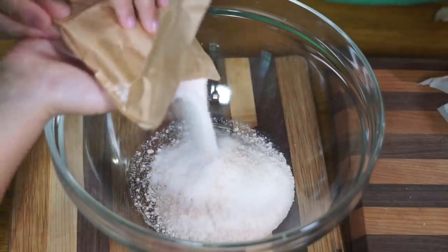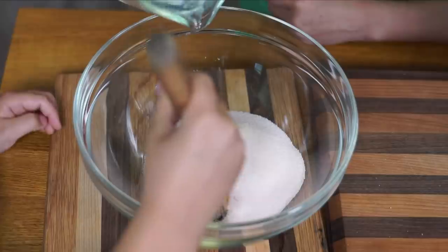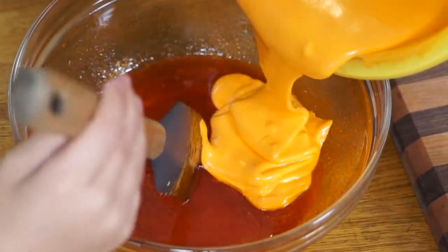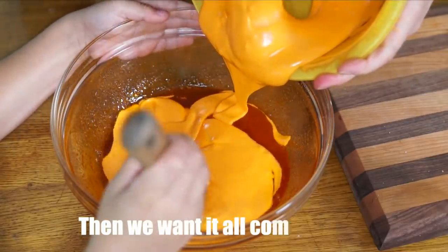Next, take two three-ounce boxes of orange jello and add three quarters of a cup of boiling water. Then you're going to add your circus peanut fluff to the jello mixture and combine everything together.